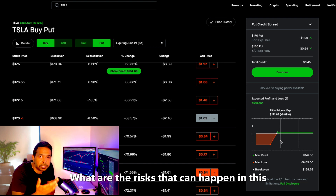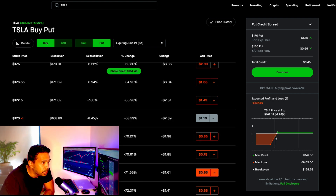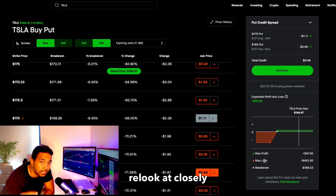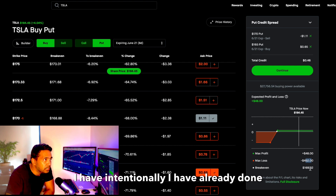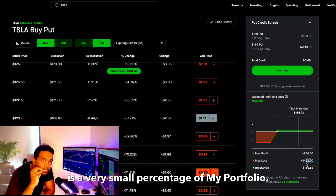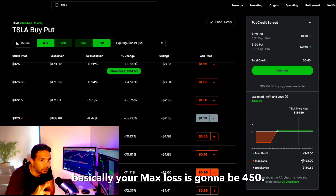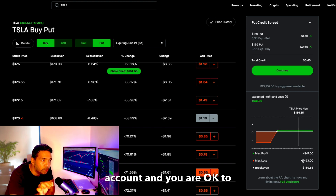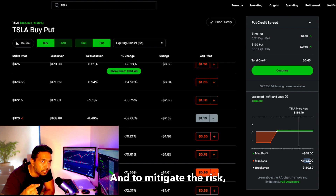The final part is risk. What are the risks in this trade, and how do you manage them? Looking at the profit and loss: the max profit is $48 and the max loss is $452, with a $500 collateral. I've done only one contract because $500 is a very small percentage of my portfolio, so I'm okay taking that risk. Your max loss is going to be around $450, so only execute this trade if that is a small percentage of your account and you're okay taking that risk.